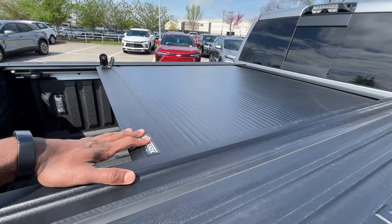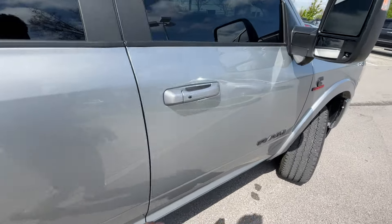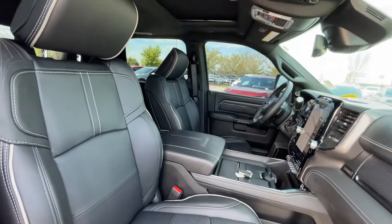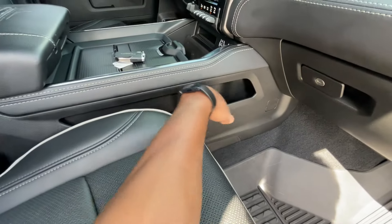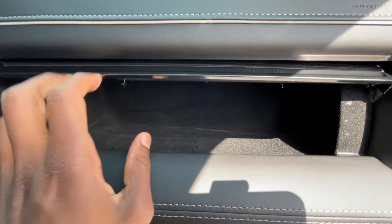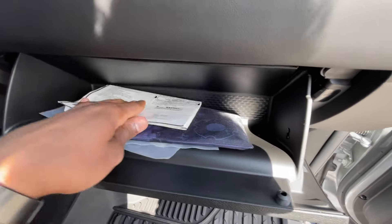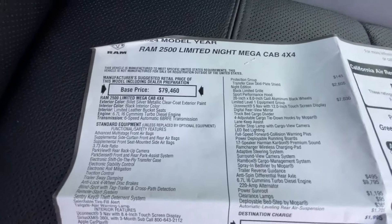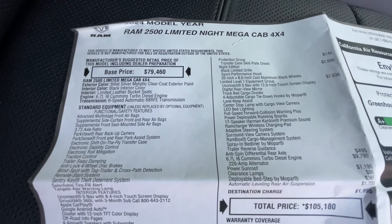There appears to be an aftermarket bed cover that fits this truck pretty well, along with a spray-on bed liner. The power front passenger seat has two-way power lumbar support as well, with side pockets on both sides. There's also a traditional lockable glove compartment and the window sticker is right in there — you can pause to take a closer look. This sticker comes in at $105,180.